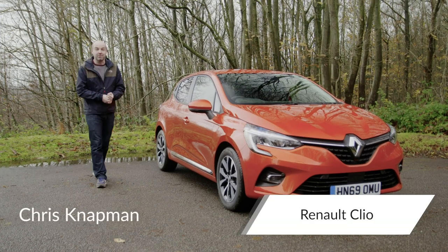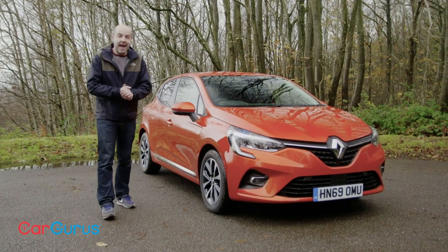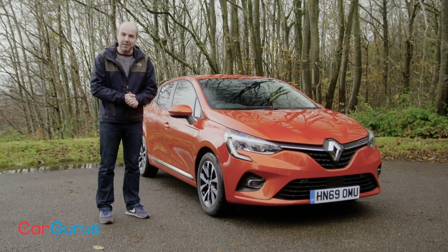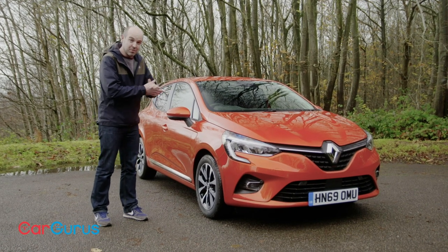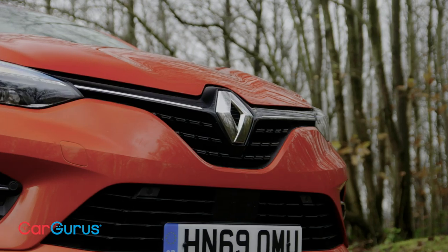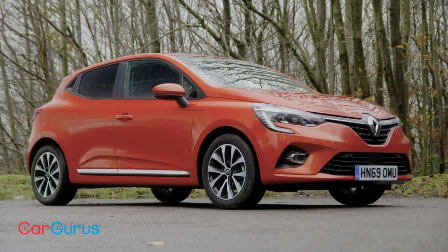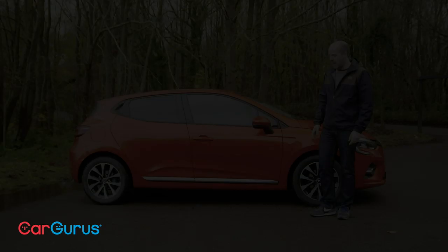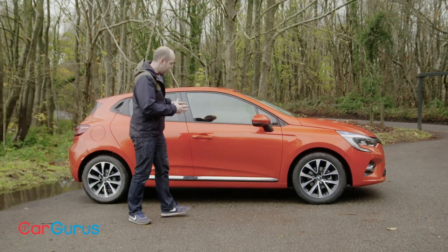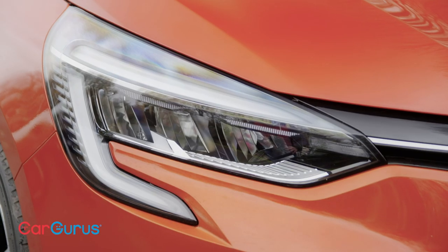Welcome to this CarGurus UK review where today I'm going to begin by saying how nice it is in this world of seemingly endless SUVs and crossovers to get to review a good old-fashioned supermini — except this one is not old-fashioned, it's the brand new Renault Clio. Fair to say that Renault hasn't done anything too drastic with the design of this new Clio, which to the untrained eye looks more like a mild facelift of the old fourth-generation model. Rest assured that it is all new though, from the platform to the engines and the interior. So presumably Renault is working from the school of thought that says if it ain't broke, don't fix it.